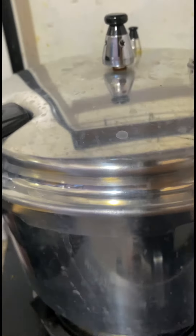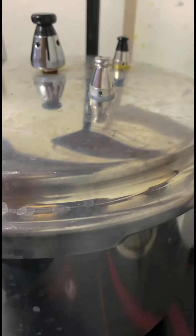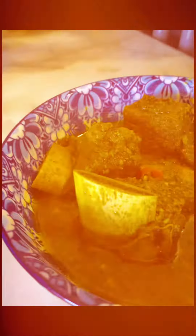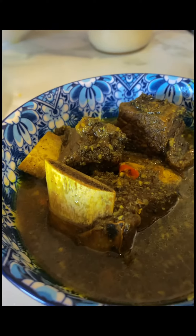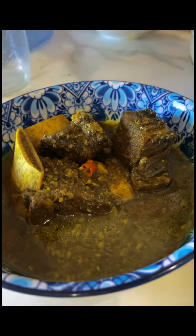As the stew slowly cooks, the flavors intensify, melting together to create a dish that is as comforting as it is flavorful. Each spoonful offers a glimpse into the culinary heritage of the region. It is sometimes enjoyed with steamed rice or bread, and it's a dish that brings families and communities together.